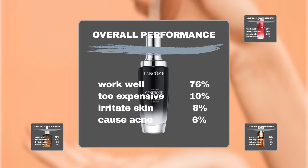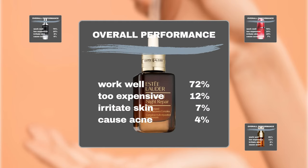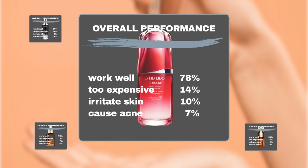Now let's look at whether users experienced any negative skin reactions. Lancôme Advanced Génifique Youth Activating Serum: 8% of users reported experiencing skin irritation such as redness and flakiness, while 6% noted acne flare-ups or breakouts. Estée Lauder Advanced Night Repair Serum: 7% of users reported irritation and 4% experienced acne breakouts.